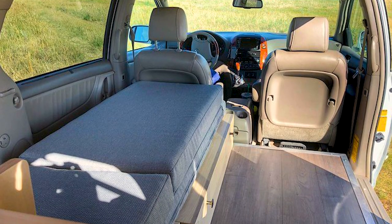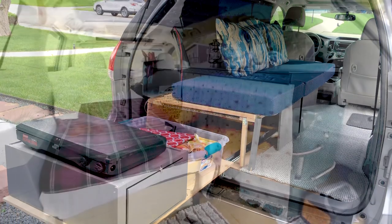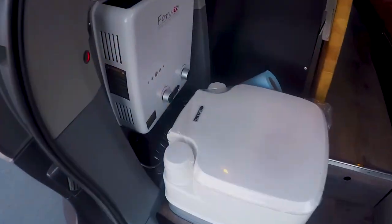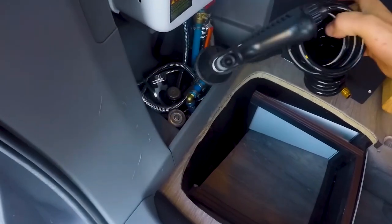It's not hard to imagine why many people convert it into a mobile home. Some have converted it into a kitchen with a sliding mechanism, while others have installed cabinets. Some have even converted their Sienna into a vehicle with a toilet and shower. All are very exciting and creative.